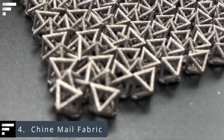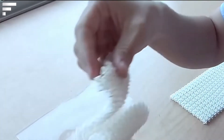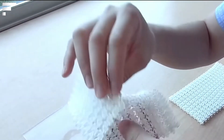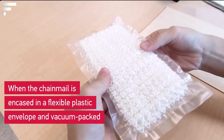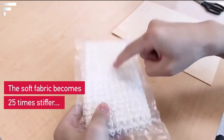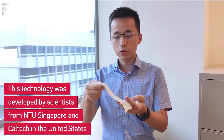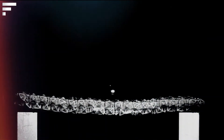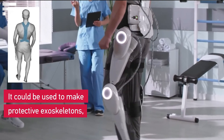Chainmail fabric. This is a smart fabric developed jointly by Nanyang Technological University and the California Institute of Technology. Its structure is somewhat reminiscent of chainmail — it consists of a large number of triangular elements connected in a special way. In its initial state, the fabric is elastic, stretchable, and flexible, but when placed in a compressed vacuum environment it becomes 25 times stiffer. The fabric is 3D printed using plastic or metal.